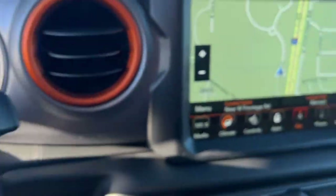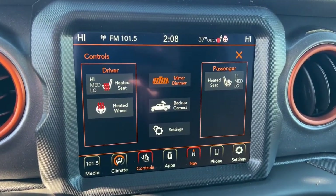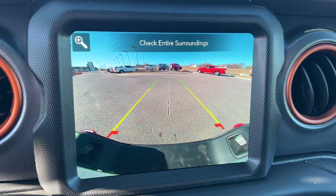Dare to enjoy the freedom you crave in this no excuses Gladiator. Come in for a fun and easy test drive. Our team will make it the best part of your day.